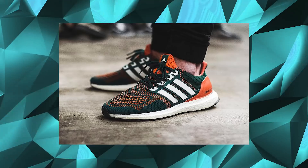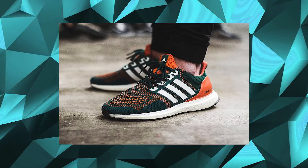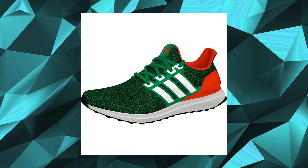Rumour has it that the lauded Adidas Ultra Boost Miami Hurricane is making its way back. The upcoming edition, set to release in November 2018, hasn't got the contrasting Parley detailing around the toolbox, but it looks pretty similar. Its counterpart is currently selling for around £1,500, but we'll have to wait and see for this one.